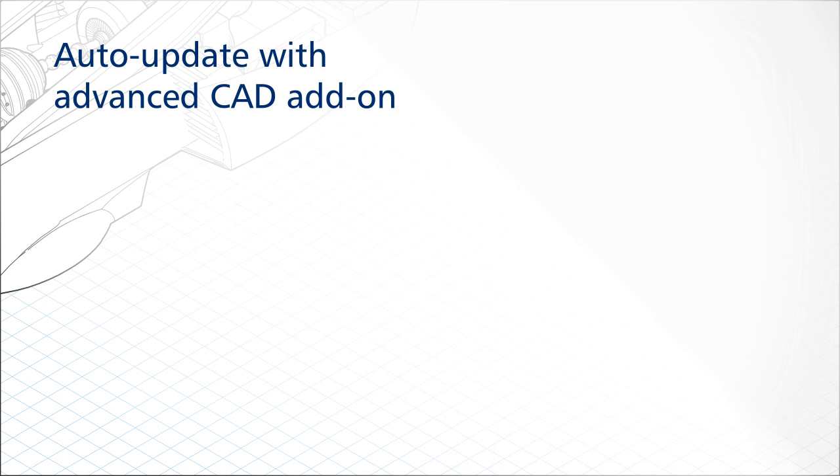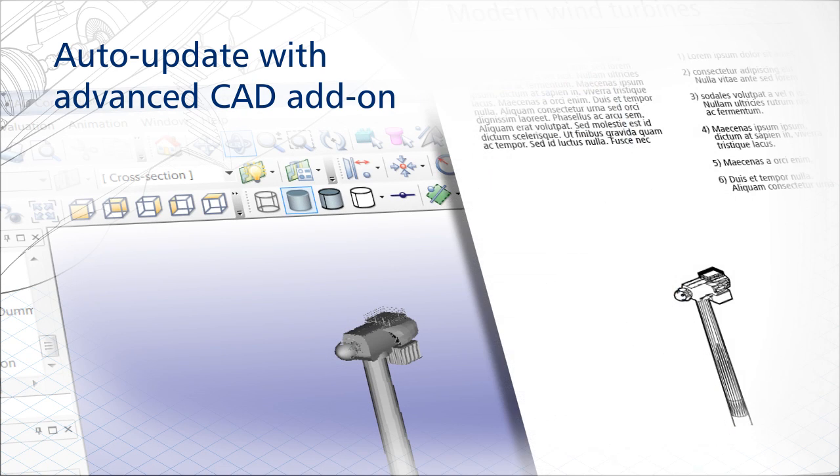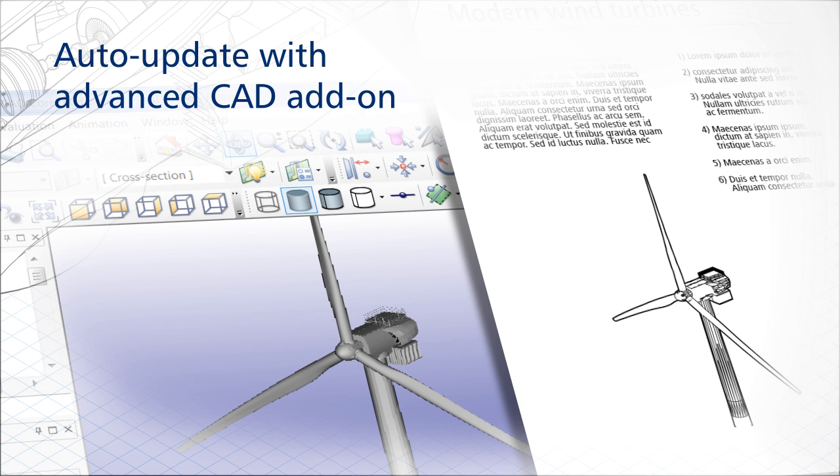Streamline the technical illustration process by accessing early 3D designs as a source file and updating technical illustrations automatically when design changes are made by engineering.